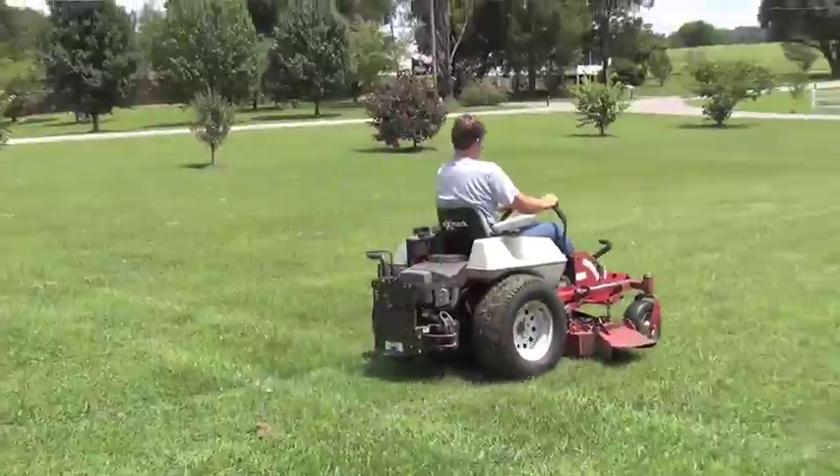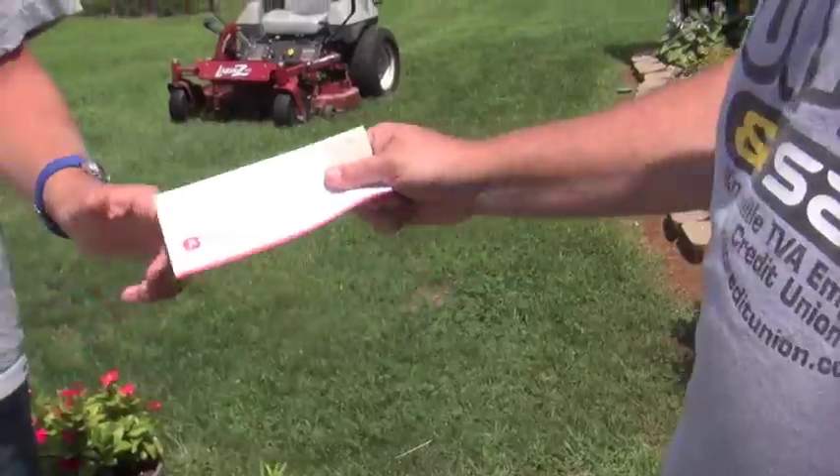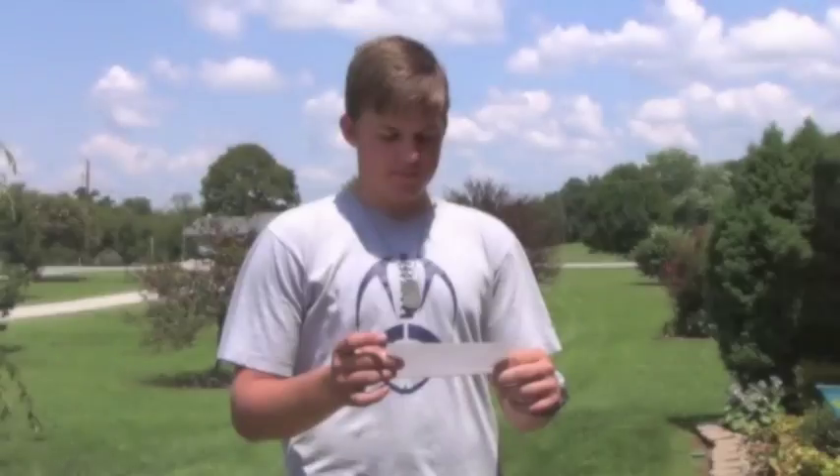I thought I knew all the ins and outs of mowing my neighbor's lawn, but when he handed me a check, I thought, what am I going to do with this?